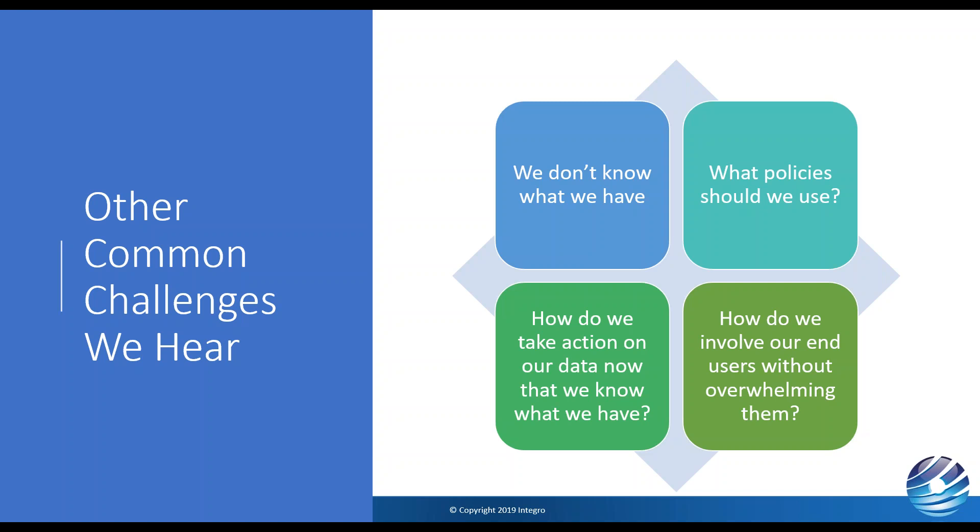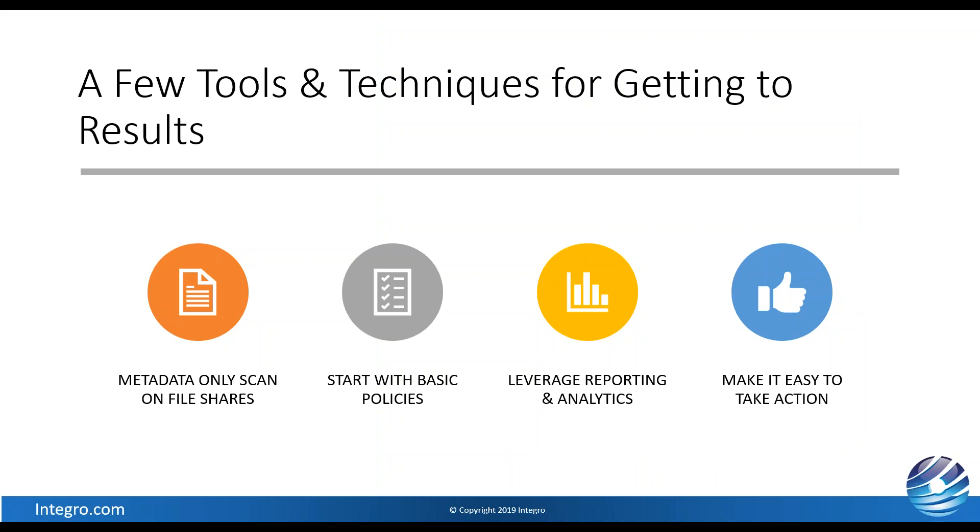There are four areas we're going to speak about today to get to results. One is simplification — doing a metadata-only scan on file shares, defining a footprint, and coming up with a content profile around what you have. Start with some basic policies. Use reporting and analytics — take all that data and put it into something easily consumable, visualized, so you can actually see what you have. And then simplify the process of action: delete, quarantine, whatever your actions are.